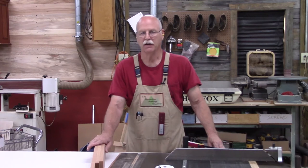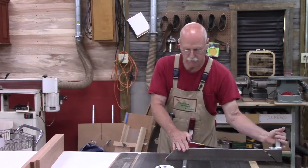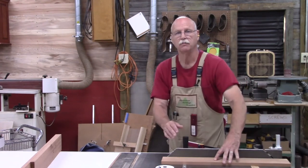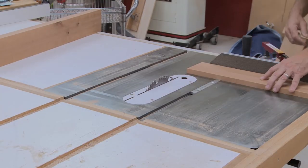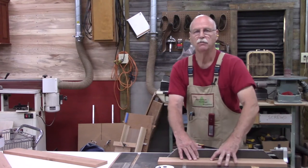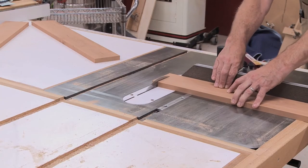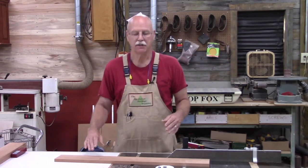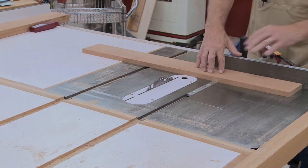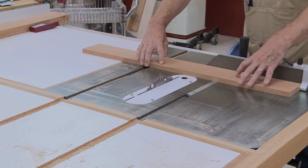I've got the boards dimensioned properly. Now I need to cut them to the correct length, and the first thing I want to do is get a good square end on it. I've got my miter gauge set up, so now I'm ready to square one end and then cut them to the correct length. Now I can cut two of them to the exact length — I've got to make sure I put my square end against the stop block. Now that I've got the two sides cut, I need to cut the two end boards, which are a different length.